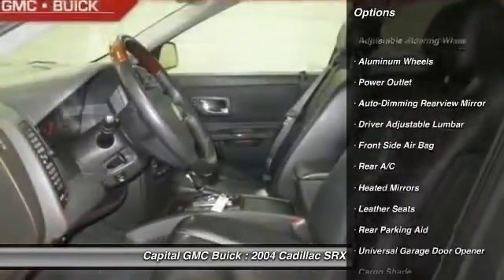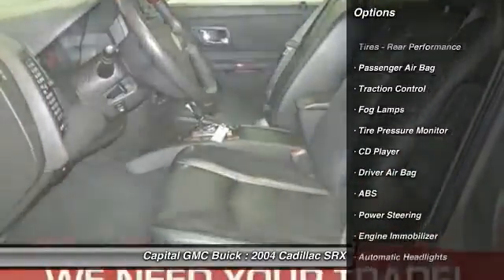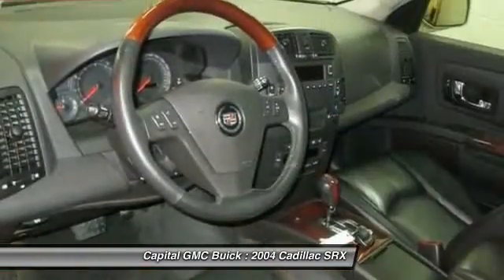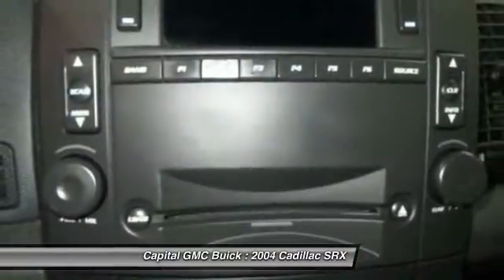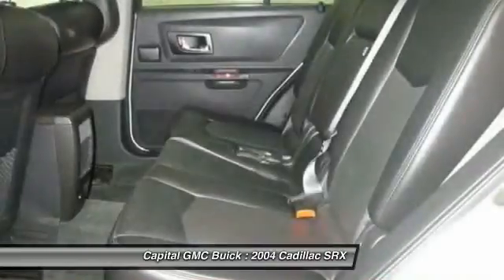Anti-lock braking system, traction control, stability control, CD changer, power passenger seat, air conditioning, adjustable steering wheel, driver airbag, power steering, keyless entry.